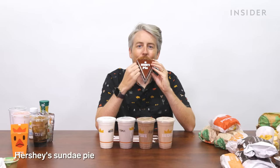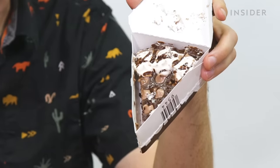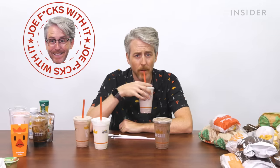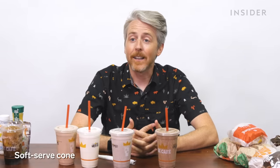For US desserts, you can get a Hershey's sundae pie. You can also get various shakes: Oreo shake, chocolate Oreo shake, chocolate shake, and vanilla shake. Burger King shakes are really good — the chocolate Oreo shake is the best. US Burger King also has a soft serve cone, though we didn't get it because we had no refrigeration.